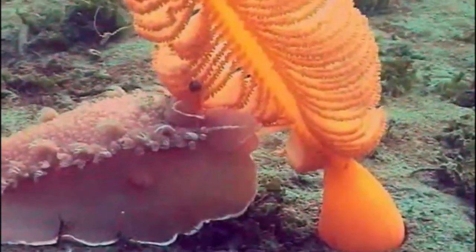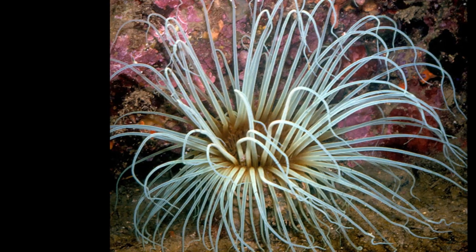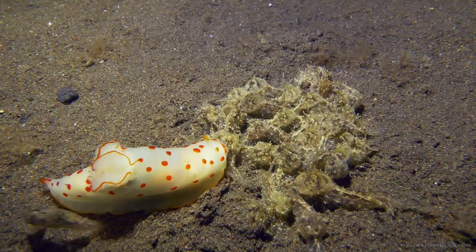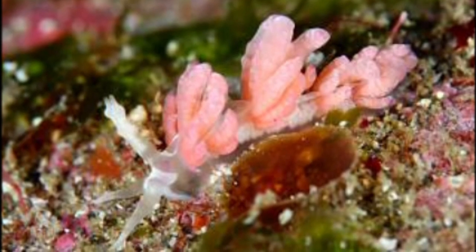Most nudibranchs feed on sessile organisms such as sponges, anemones, hydroids, and corals. Some hunt other sea slugs. The egg-eating nudibranch feeds on the eggs of other sea slugs.